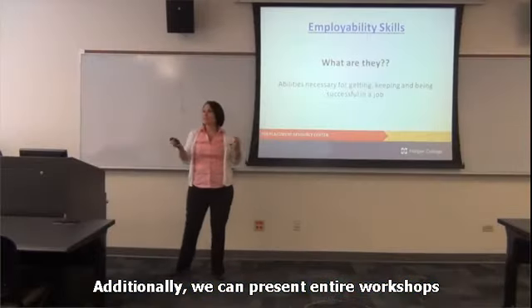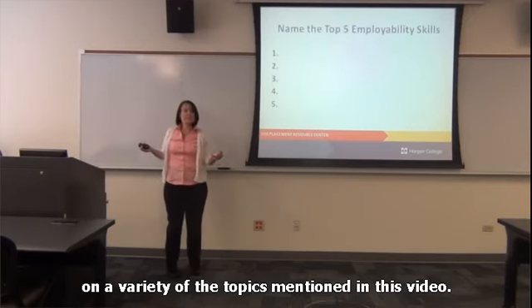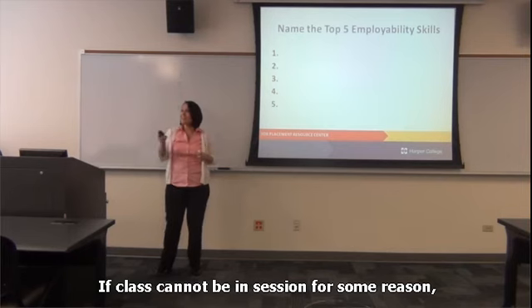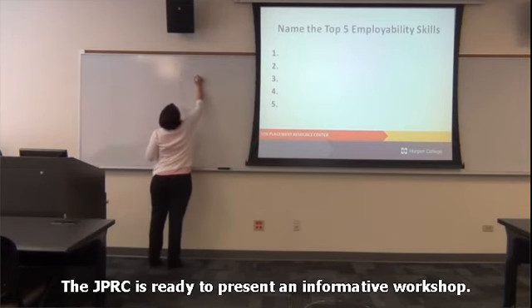Additionally, we can present entire workshops on a variety of the topics mentioned in this video. If class cannot be in session for some reason, don't cancel — the JPRC is ready to present an informative workshop.